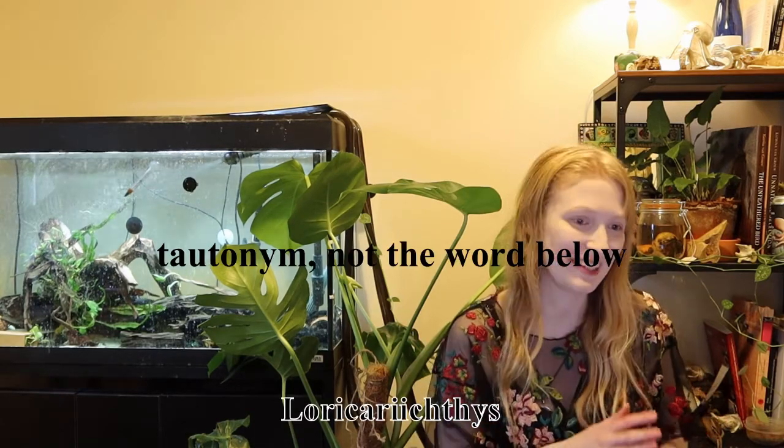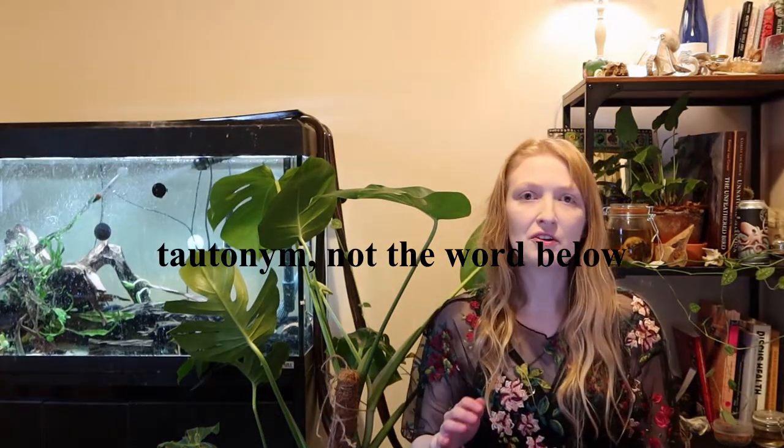Hypostomus plecostomus was actually the type species of this genus, so it would have been known as Plecostomus plecostomus. This is quite common in scientific names — like Bufo bufo, the common toad — where the genus name is the same as the species name. This happens quite often within taxonomy as we classify and understand organisms; species might be placed within one group and then split into others.